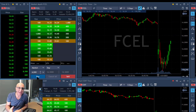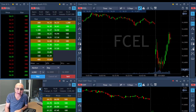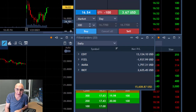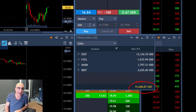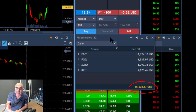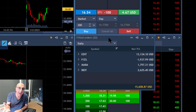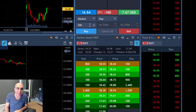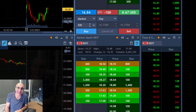I had four trades all at the same time — three of them worked out very nicely, one of them didn't. The end result during my first 15 minutes of trading is up $15,000. One very big winner in Edit, which gave me four points I did not expect — I was expecting one, maybe two points. And one loser, three winners.